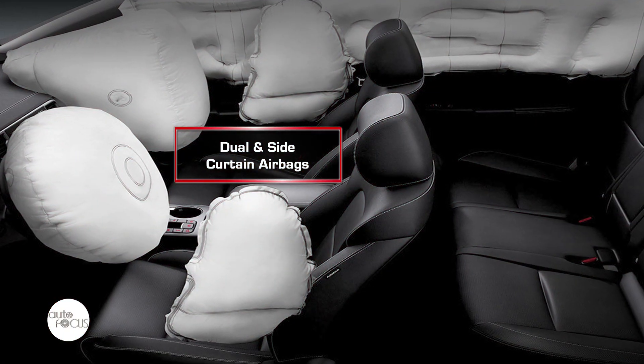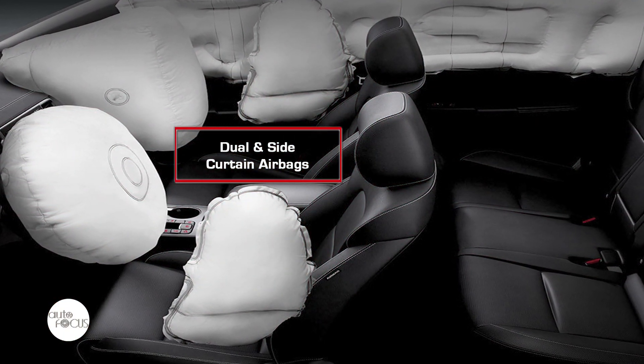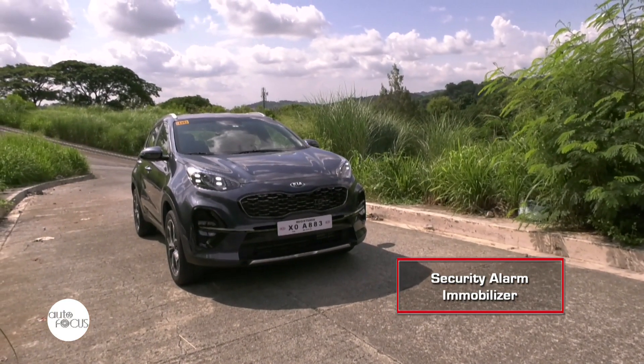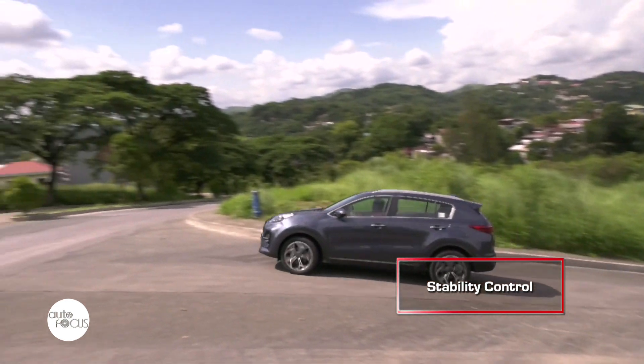Meanwhile, the Sportage is loaded with features that ensure nothing less, such as dual and side curtain airbags, anti-lock brake system, security alarm, immobilizer, and stability control, to name a few.